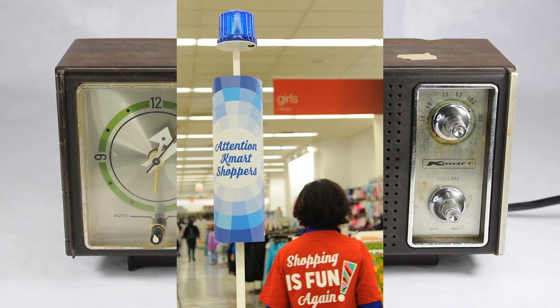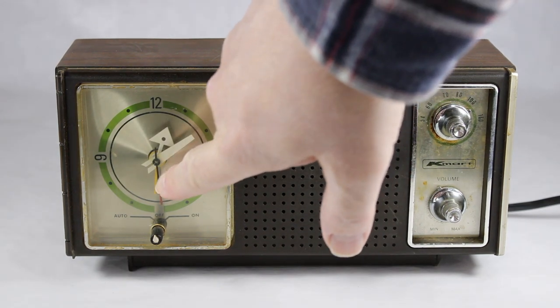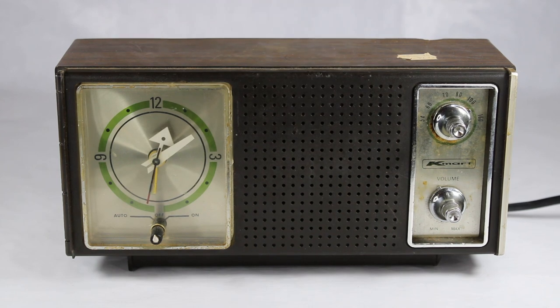This is the Model 3030 AM clock radio. It's pretty simple in design. I have it in the off position right now. If you look on the left there is a sweep second hand, and if you look right on the bottom, that little thing right there is the setting for the alarm itself. Off to the right you have your AM tuner and your volume control.